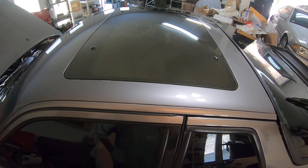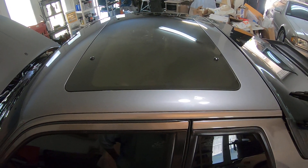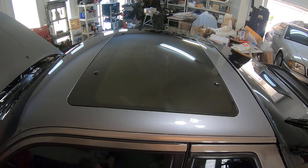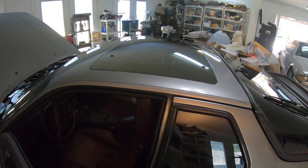I also fixed the non-operable sunroof — put in new gears, took it all apart, greased all the motors, and then did the glass sunroof conversion. That turned out really well; the sunroof works great now.